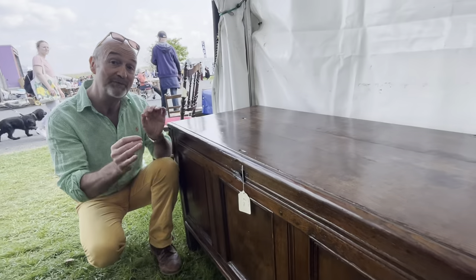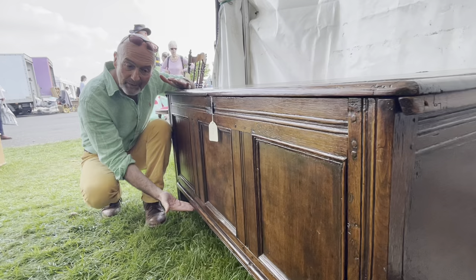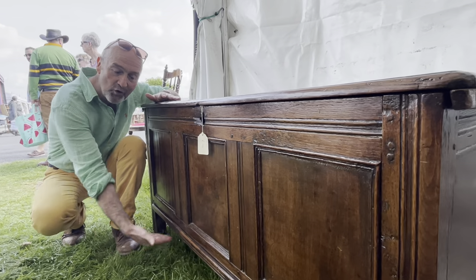But later on, when floors became a bit drier, people looked at the coffer and looked at the space here and thought that is a complete waste of space. Let's fill it with something. So they filled it with a drawer.